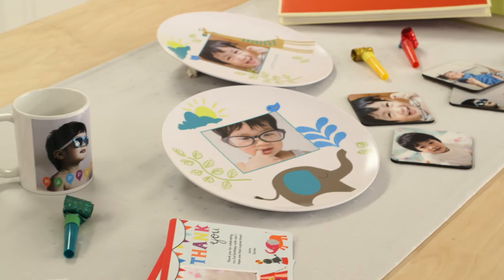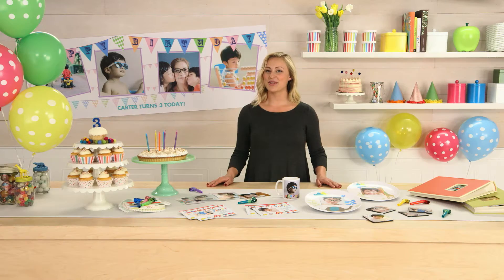Not only will your kids love it, but you'll have thank you cards ready to go afterward. And with all the photos you take, you'll have a lifetime of memories to cherish.